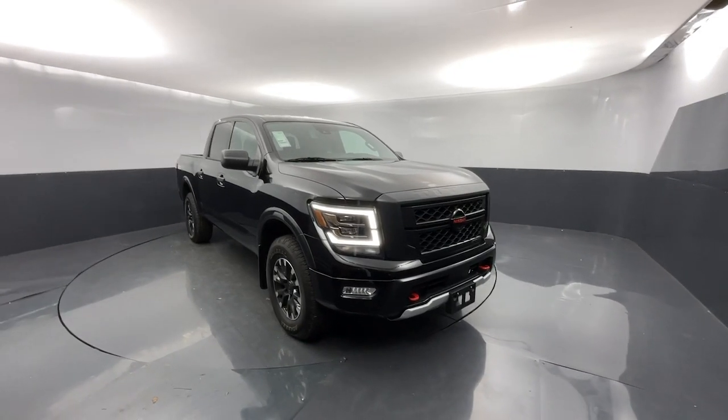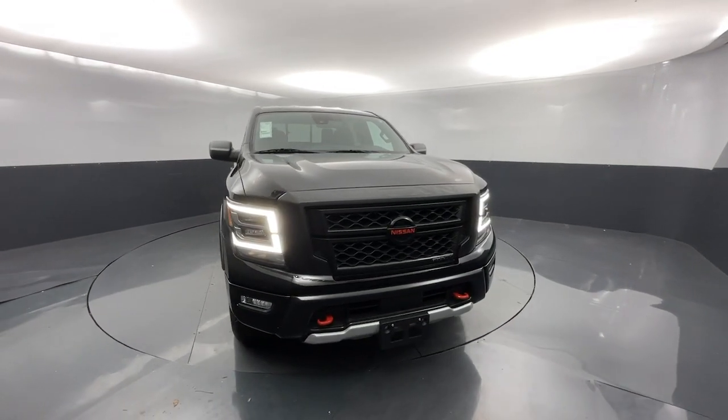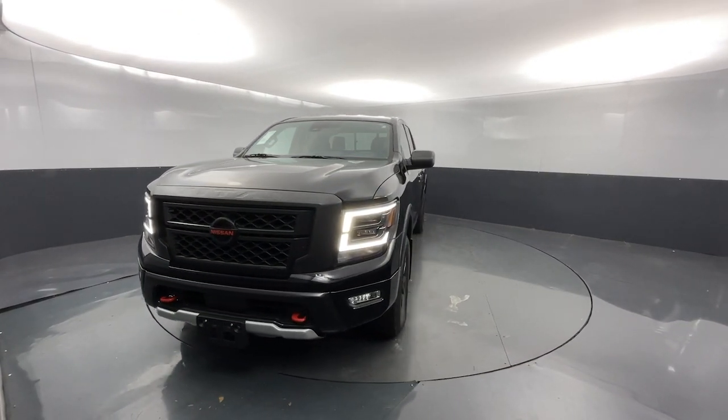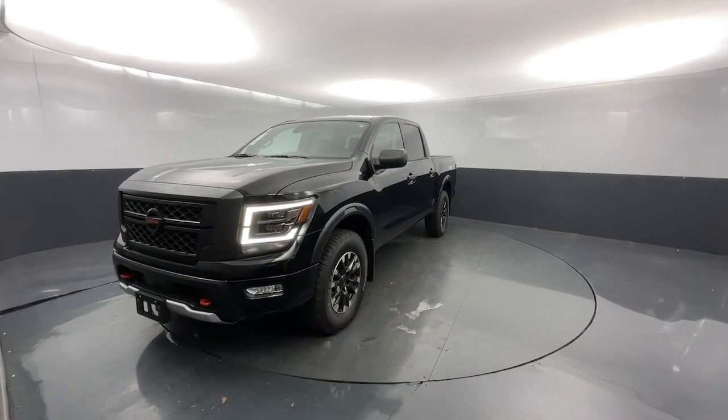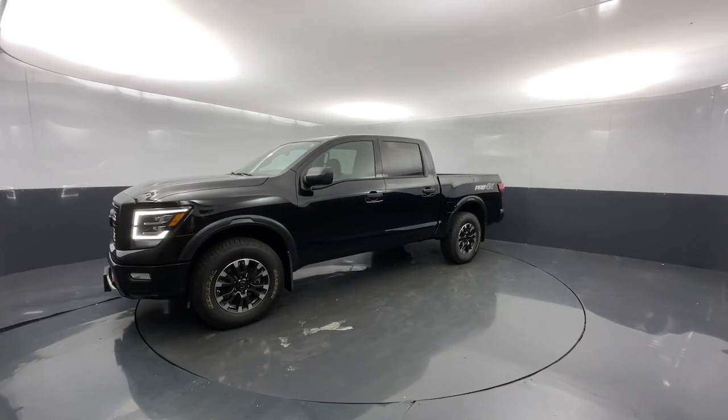Take a moment to check out the 2022 Nissan Titan. This vehicle is an outstanding buy with fewer than 10,000 miles on the odometer. Here's an all-powerful Nissan Titan, the full-size pickup that's refined on the inside and rugged on the outside.